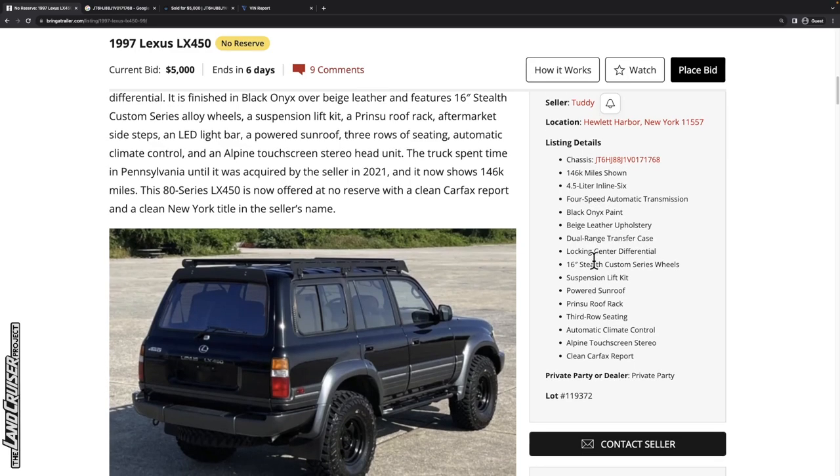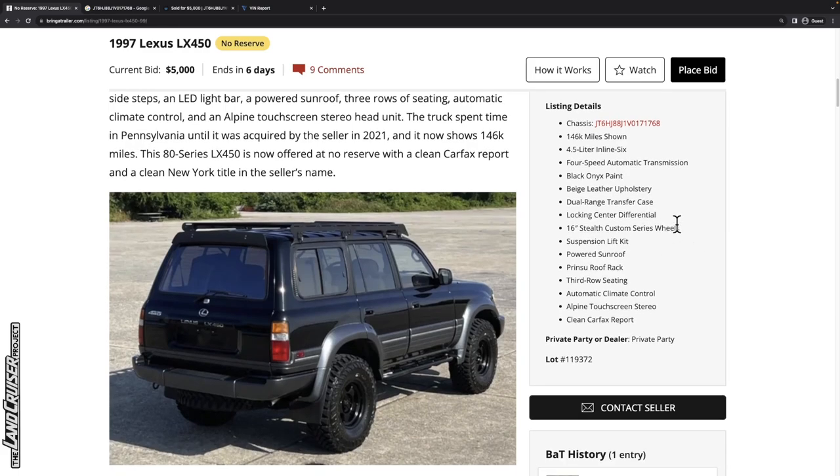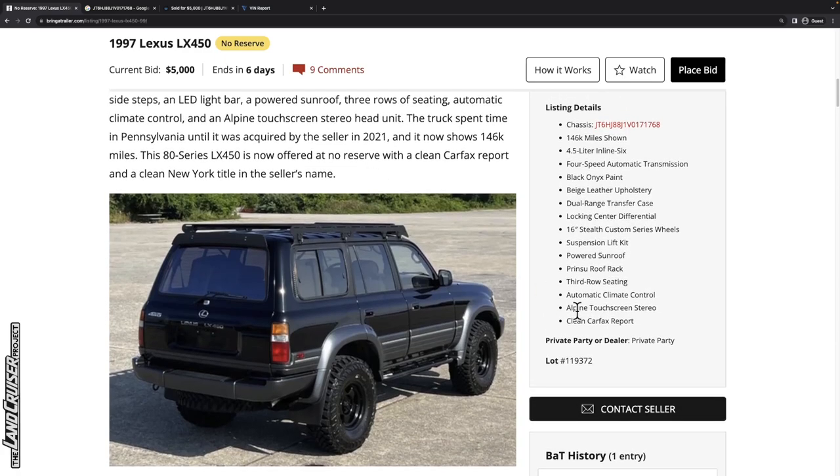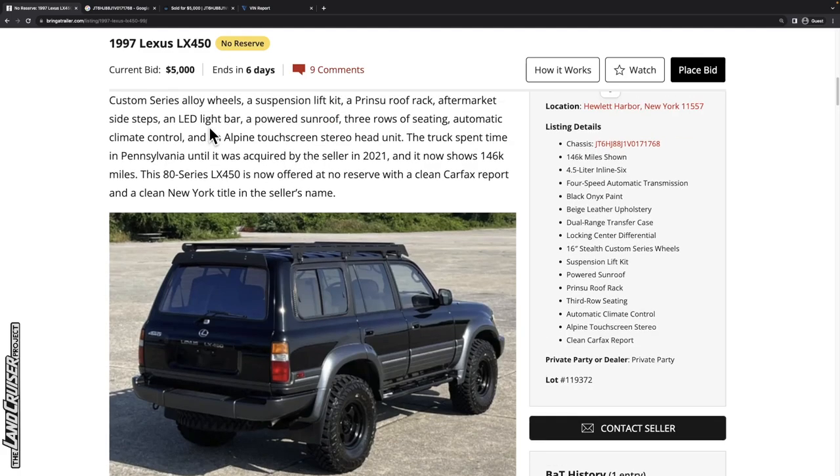It's got a locking center differential — no front and rear lockers — some aftermarket Stealth Custom Series wheels, a suspension lift kit, a Prinsu roof rack, and an Alpine stereo with a clean Carfax report. It does say automatic climate control for the 40th anniversary and collector's editions of Land Cruisers and for all LX450s. That's the case — it's got an automatic button where you set the temperature and that's it.